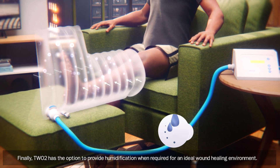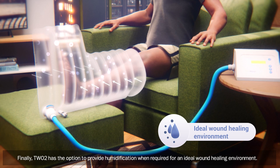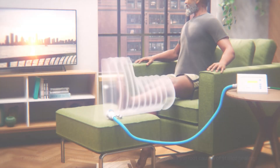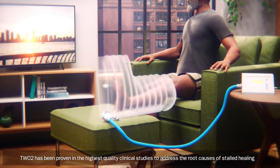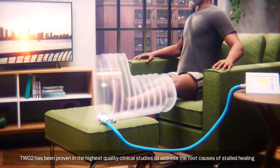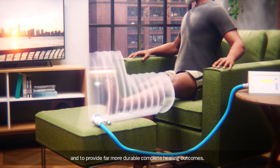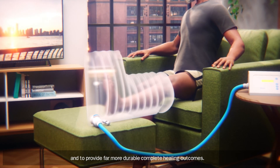TWO2 also has the option to provide humidification when required for an ideal wound healing environment. TWO2 has been proven in the highest quality clinical studies to address the root causes of stalled healing and to provide far more durable, complete healing outcomes.